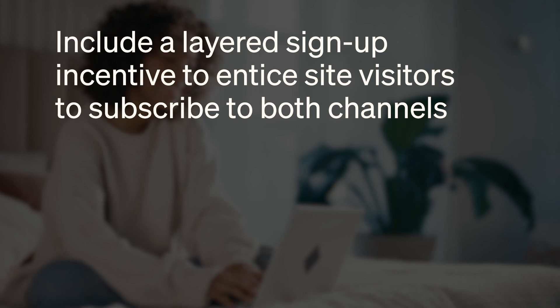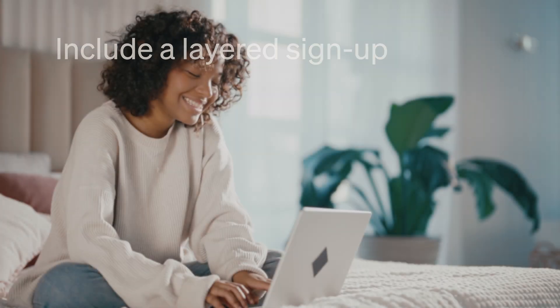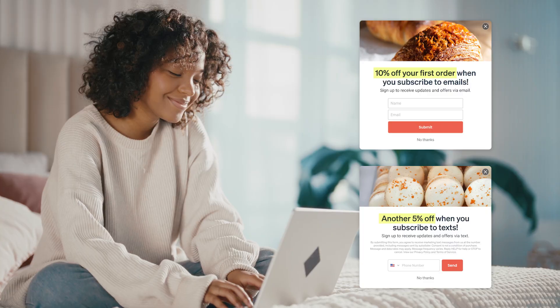Include a layered signup incentive to entice site visitors to subscribe to both channels. For example, email consent unlocks 10% off, but email and SMS consent unlocks 15% off. The easier it is for people to subscribe, the easier it is to grow your SMS list.